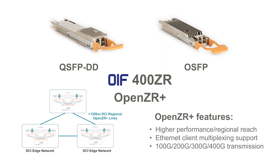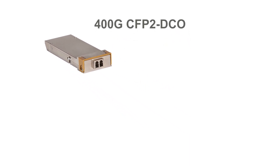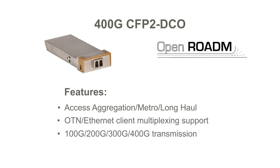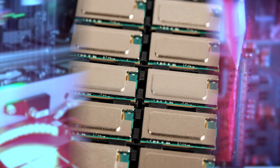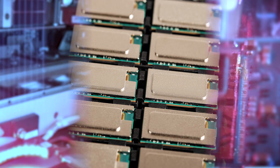as well as the OpenZR Plus spec for longer reaches and additional features. The 400G CFP2 DCO carrier-grade module was designed to support service provider access aggregation, metro, and long-haul applications. It was designed to comply with the Open ROADM spec, as well as additional modes such as OIF400ZR and OpenZR Plus.